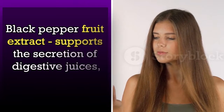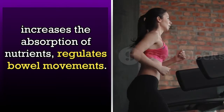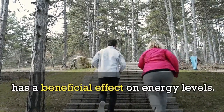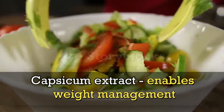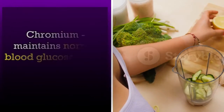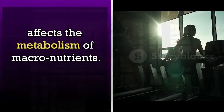Black pepper fruit extract supports the secretion of digestive juices, increases the absorption of nutrients, and regulates bowel movements. Ashwagandha root extract helps control weight and has a beneficial effect on energy levels. Capsicum extract enables weight management and provides an ideal equilibrium for the digestive system. Chromium maintains normal blood glucose levels and affects the metabolism of macronutrients.